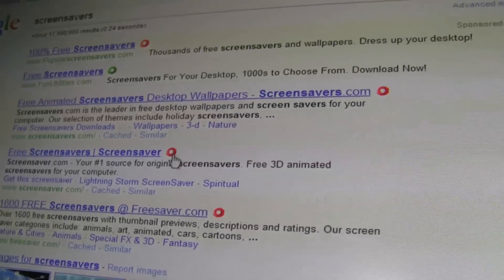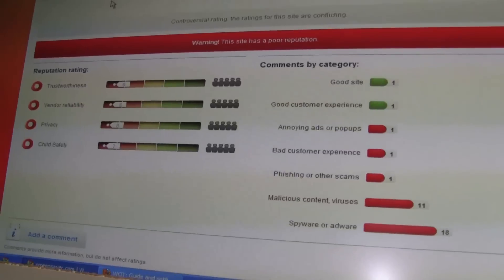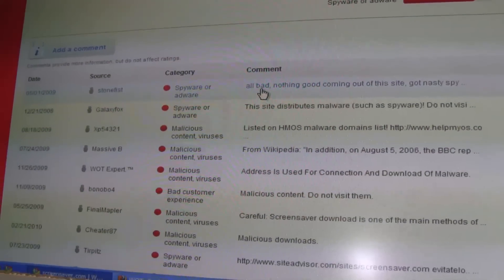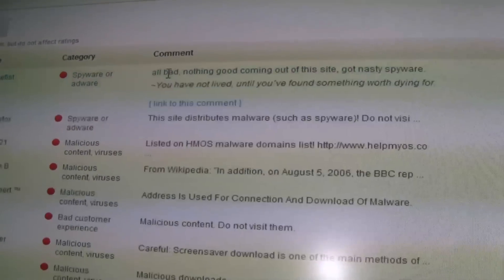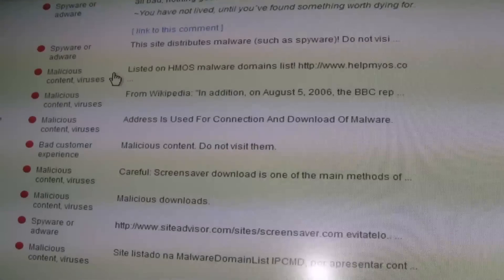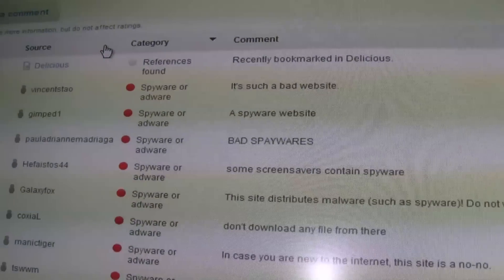If you want to know more, just click on it and it opens up the WOT scorecard, which explains more. Some people also leave comments about their experience. Look at this — all bad, nothing good coming out of this site. Comments like 'nasty,' 'spyware,' 'malware.' You can sort on the different categories too.